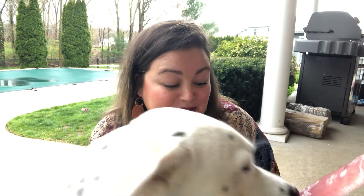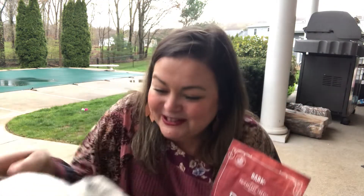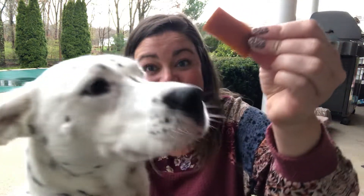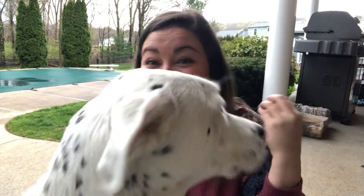Then we got more treats — duck soup, which are duck recipe dog treats with pears and cranberries. Lexi is really happy! Oh, she's smiling. Is it good, Lex? She loves her BarkBox.